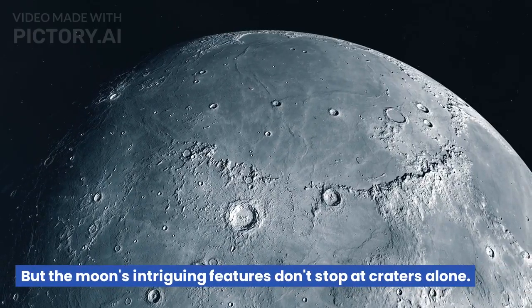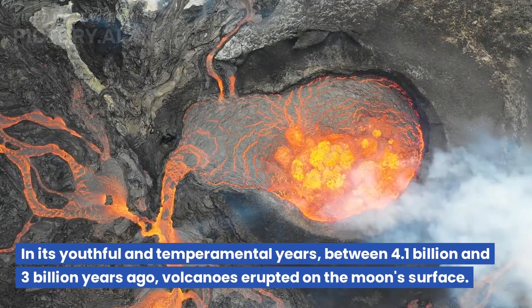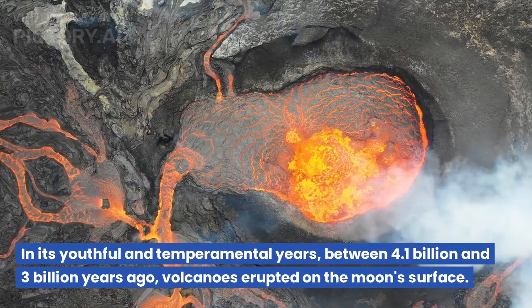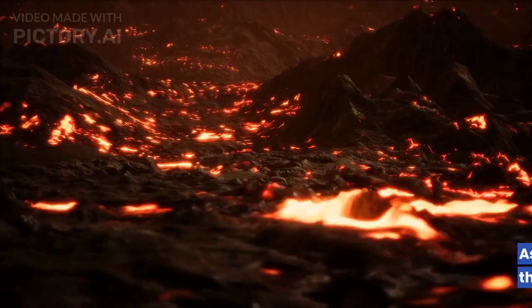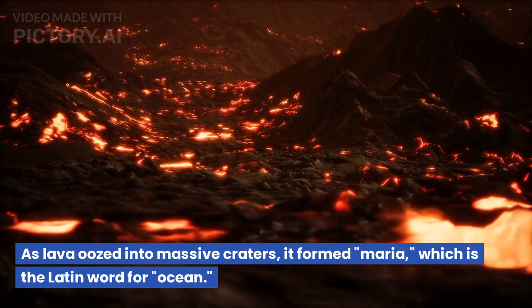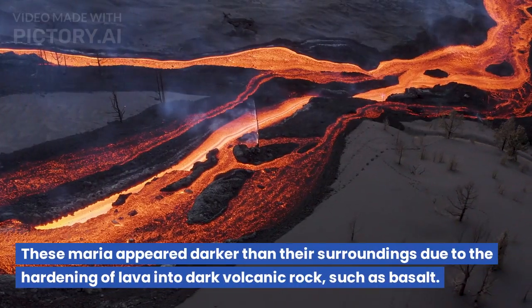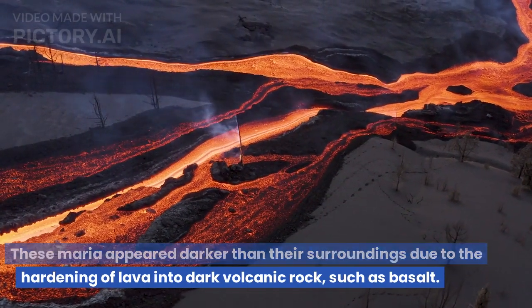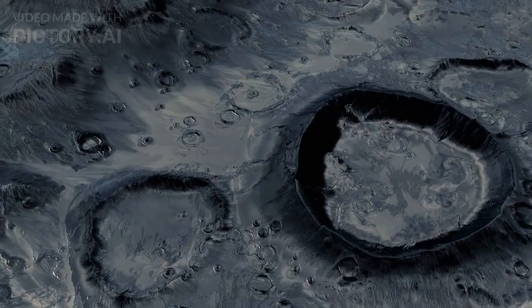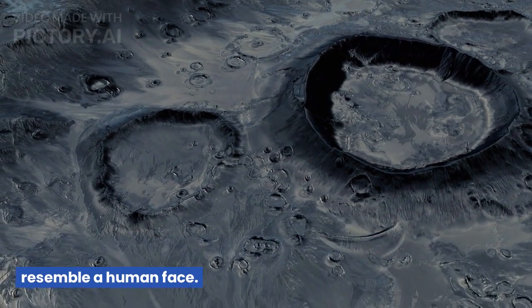But the moon's intriguing features don't stop at craters alone. In its youthful years, between 4.1 billion and 3 billion years ago, volcanoes erupted on the moon's surface. As lava oozed into massive craters, it formed Maria — the Latin word for ocean. These Maria appeared darker than their surroundings due to the hardening of lava into dark volcanic rock such as basalt. Interestingly, the Maria took on rounded shapes that vaguely resemble a human face.